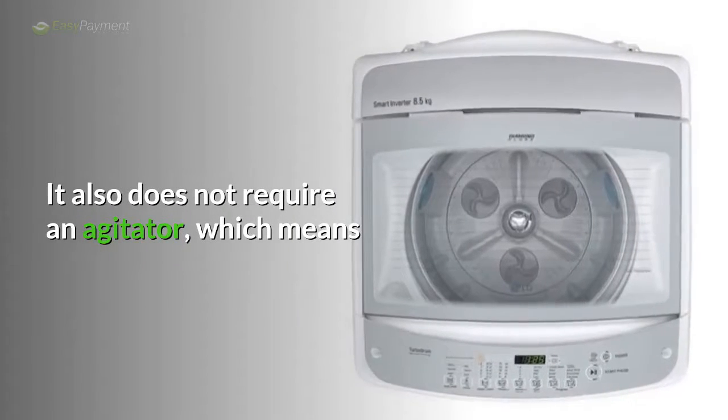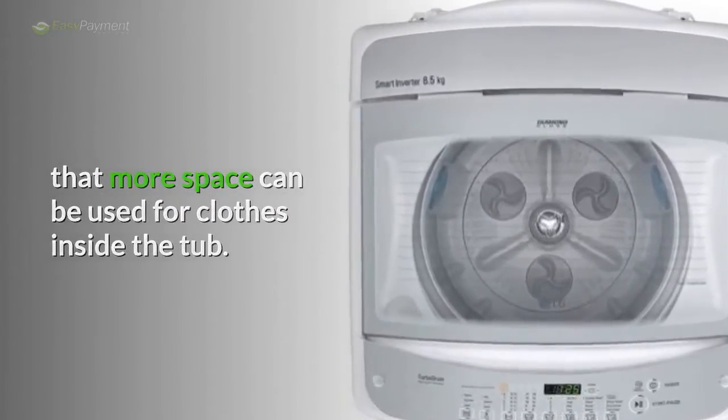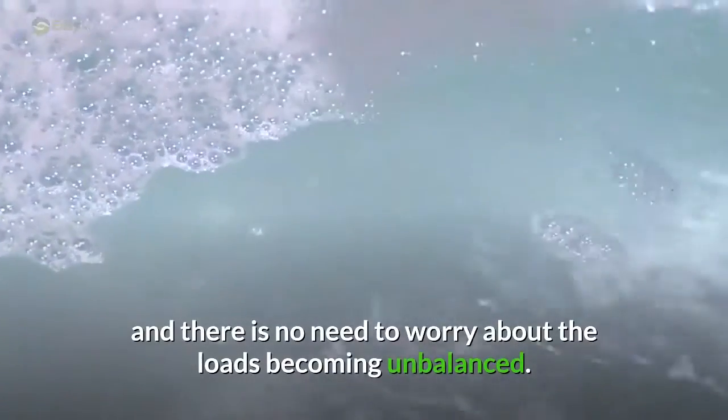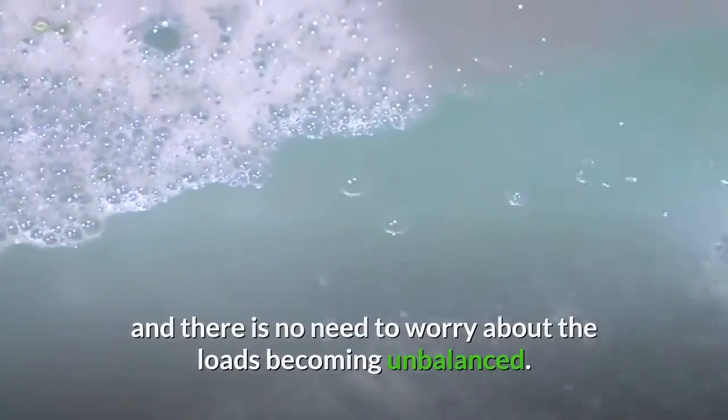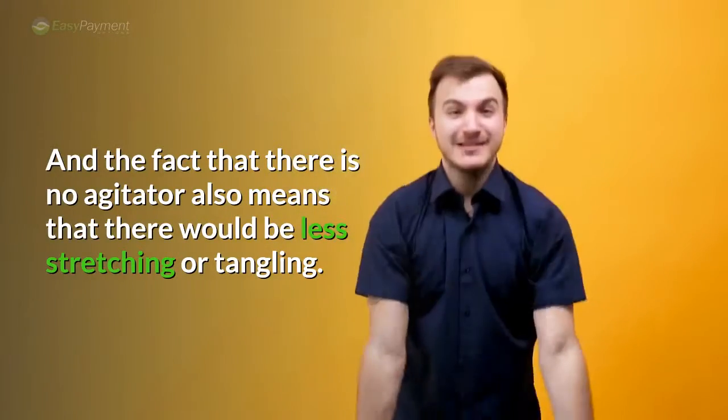It also does not require an agitator, which means that more space can be used for clothes inside the tub. Larger items can fit inside the tub and there is no need to worry about loads becoming unbalanced. The absence of an agitator also means there would be less stretching or tangling.